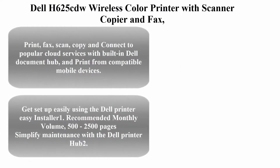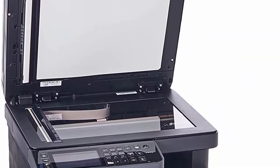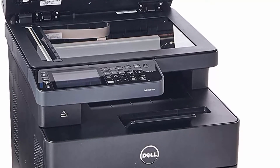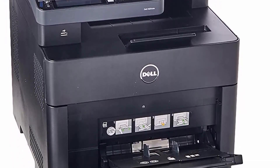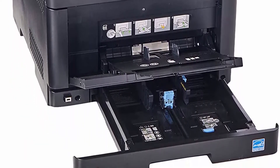Top 1: Dell H625 CDW Wireless Color Printer with Scanner, Copier and Fax. Print, Fax, Scan, Copy, and connect to popular cloud services with built-in Dell Document Hub and print from compatible mobile devices. Get set up easily using the Dell Printer Easy Installer. Recommended Monthly Volume: 500–2500 pages. Simplify maintenance with the Dell Printer Hub.